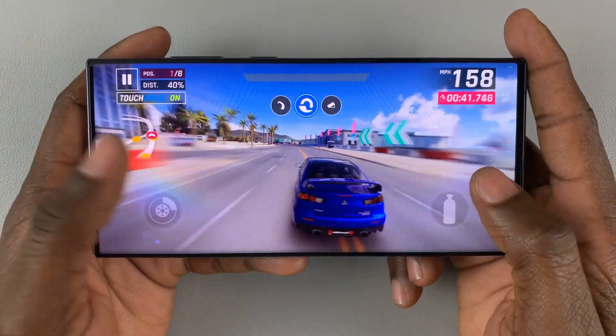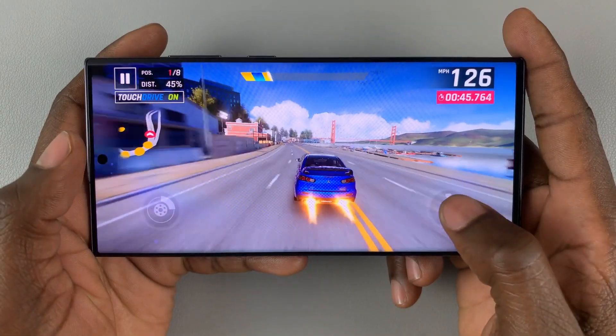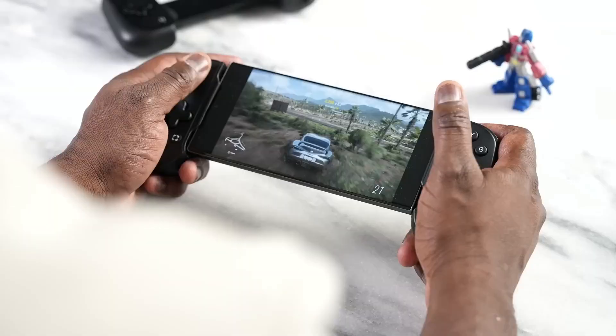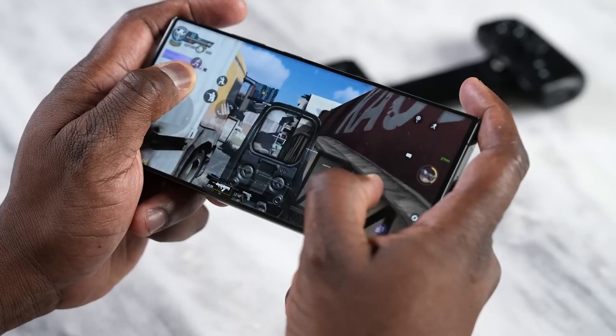Let's delve into the details of the S24 series, discussing its features, design, and price to help you determine the best fit for you. If you're familiar with my content, feel free to explore other topics. New viewers, don't forget to subscribe for the latest updates. Now let's dive in.